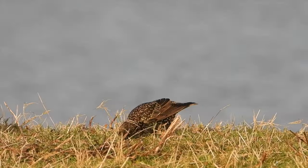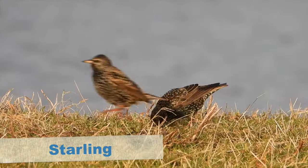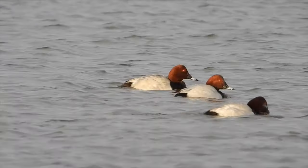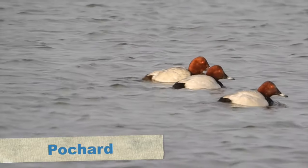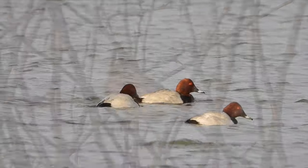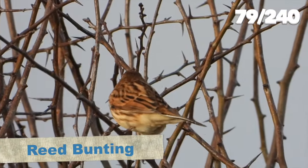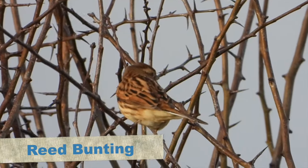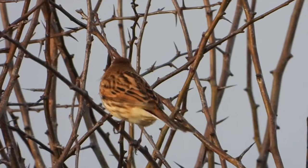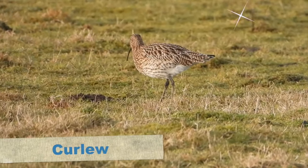We decided it was time to go back to the field by the car park in the hope that the yellowlegs may have turned up. On the way out we spotted a group of starlings and on one of the pieces of water a group of pochard. A little further down the path near the visitor centre there was a female reed bunting sitting in a tree, and then a curlew flew over and landed, starting to feed.